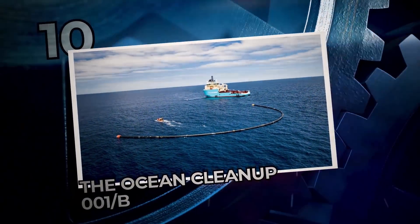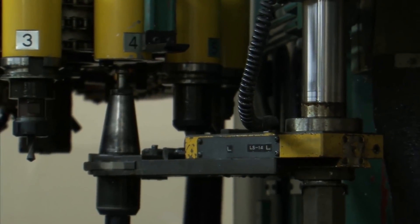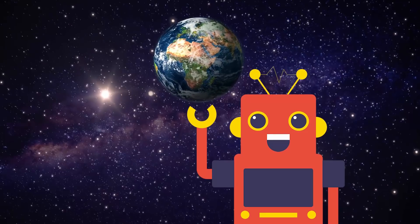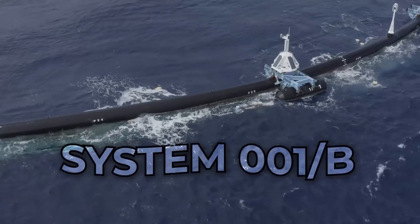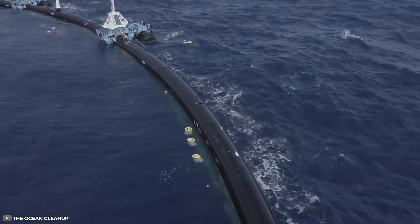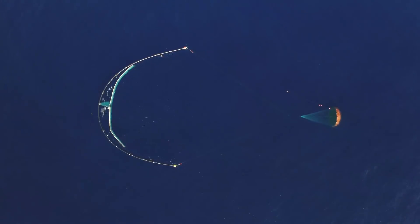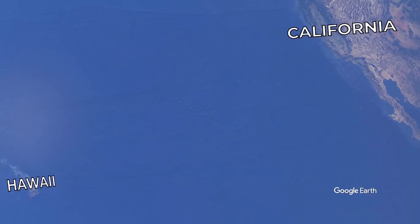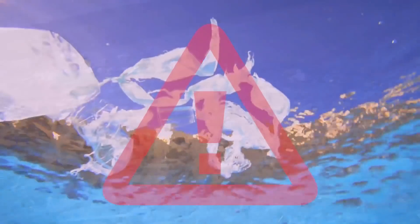Number 10: The Ocean Cleanup System 001b. Apart from promising increased productivity and cost savings, machines are also helping us save the planet. Meet System 001b — the world's first cleanup system used to help clean up the Great Pacific Garbage Patch. That's the huge area in our ocean where tons of plastic have accumulated over the years, situated halfway between Hawaii and California, tormenting scientists and researchers trying to warn us of the dangers posed by excessive ocean waste.